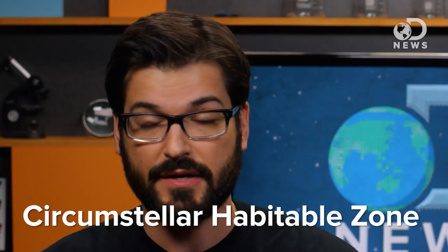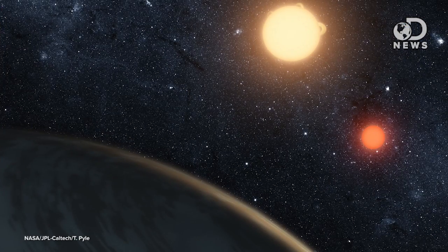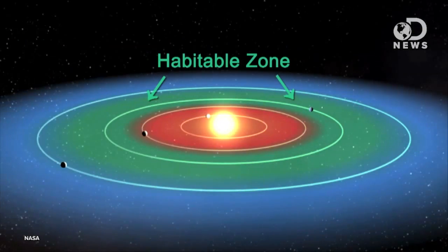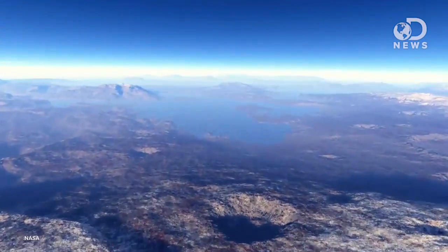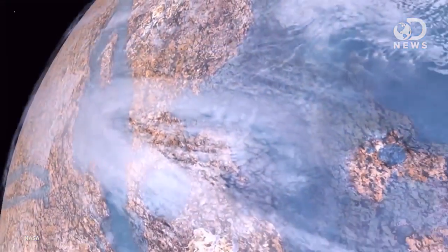Orders of magnitude bigger. There's this thing called the Circumstellar Habitable Zone, but it's more often called the Habitable Zone, or the Goldilocks Zone, because it means the region around a star that's just right for a planet to support life as we know it. If a planet with the right atmospheric pressure is orbiting a star in its Goldilocks Zone, we consider it possible that it has liquid water and therefore living things.